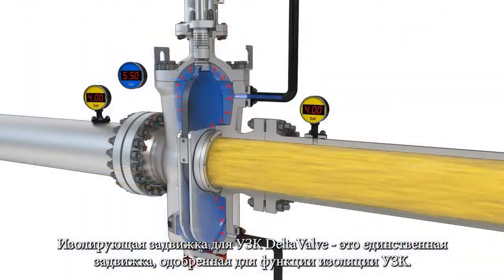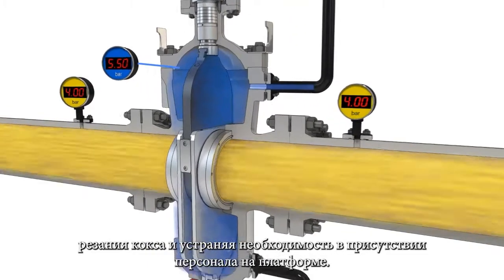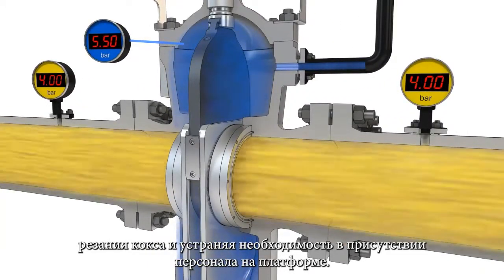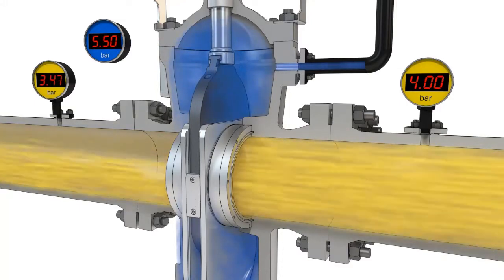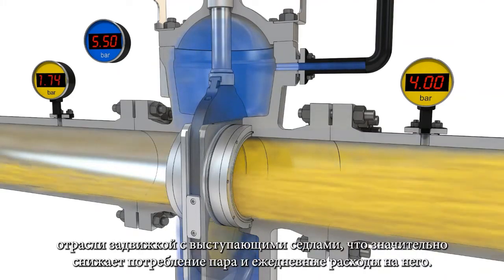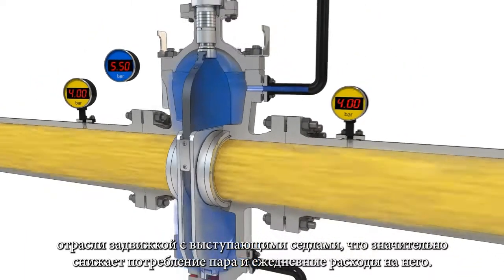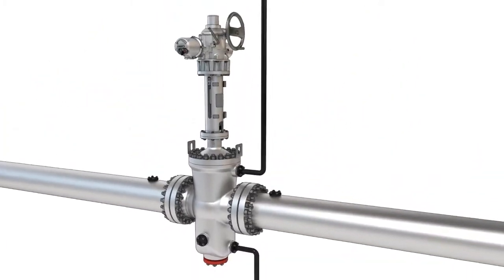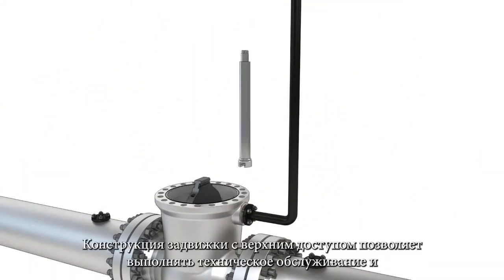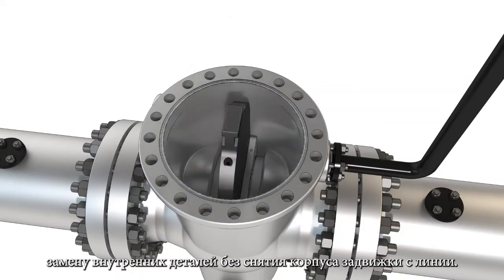DeltaValve's delayed coker isolation gate valve is the only gate valve approved for delayed coker isolation services. It uses proven gate and seat technology and is the industry's only valve with extended seats, which significantly reduces steam consumption and daily steam expense. The valve's top entry design allows for maintenance and replacement of internal parts without removing the valve body from the line.